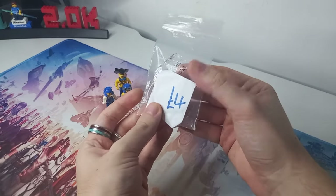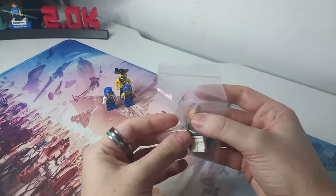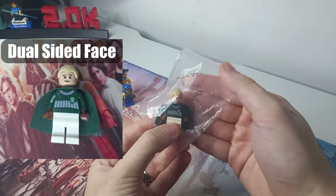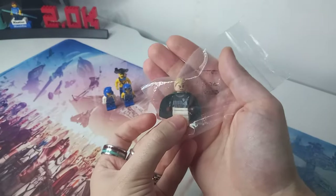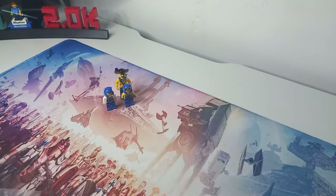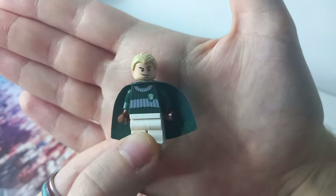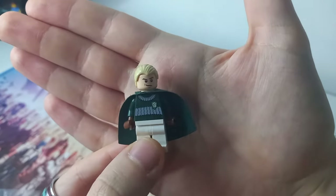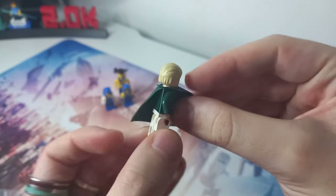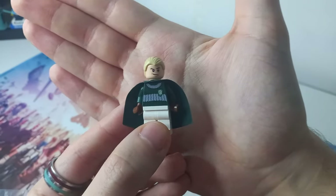My fiancée found a really cool minifigure — you can see him peeking out over the top — and that is the Quidditch Draco Malfoy. They also had the older Harry Potter Quidditch one with the yellow face, but we went for Draco. He looks really, really cool. Let's get him out of the bag so we can see that torso properly. My camera hasn't had any focusing problems yet — that is a first — and I literally just said how good it was and it went out of focus. Anyway, the torso is really cool. Looking at the back, there's no back printing, which is fair enough for quite an old minifigure.